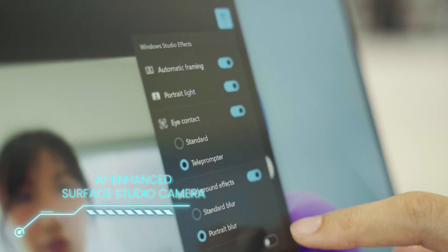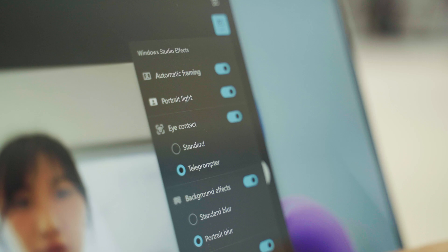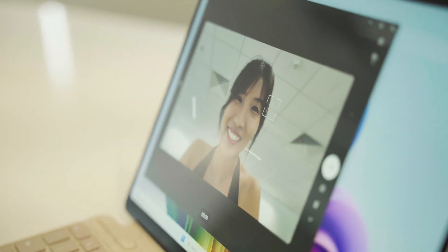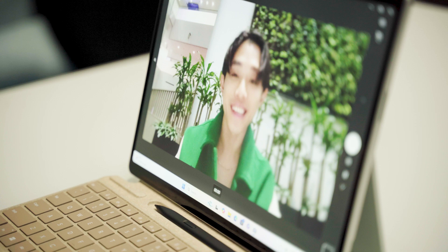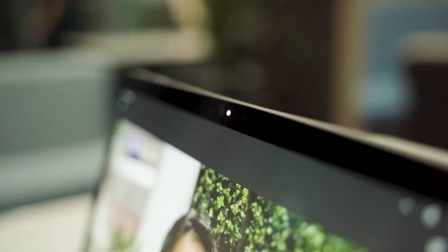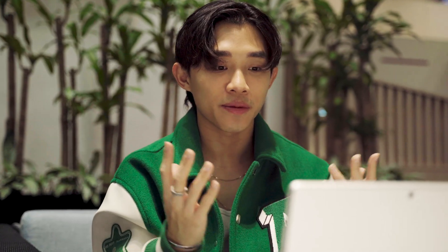Now, if you're someone who enjoys video calling or recording content, you're gonna love the studio effects. This feature automatically adjusts your lighting to make sure you look your best on camera — no more struggling with weird lighting in your home office. And the eye contact feature is a must-have for anyone who is presenting or filming. It keeps you looking at the camera, even if you're reading notes or following a script.